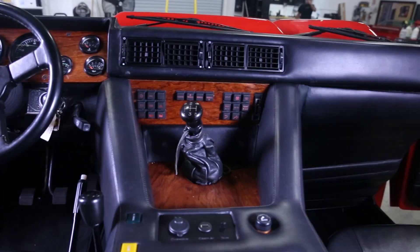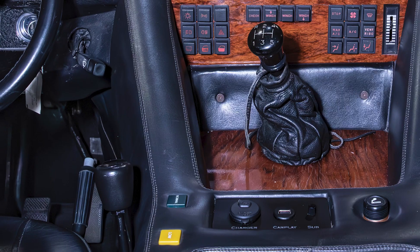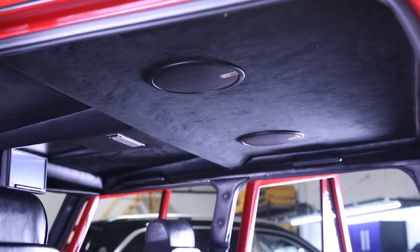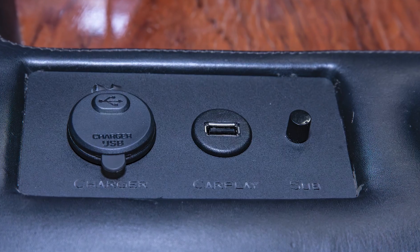Turning to the cabin, we've replaced the factory headliner with sumptuous Alcantara suede, further enriching the interior's ambiance. For an all-encompassing sound, Morel Tempo Ultra speakers now adorn the overhead, complemented by a custom sub-volume panel.